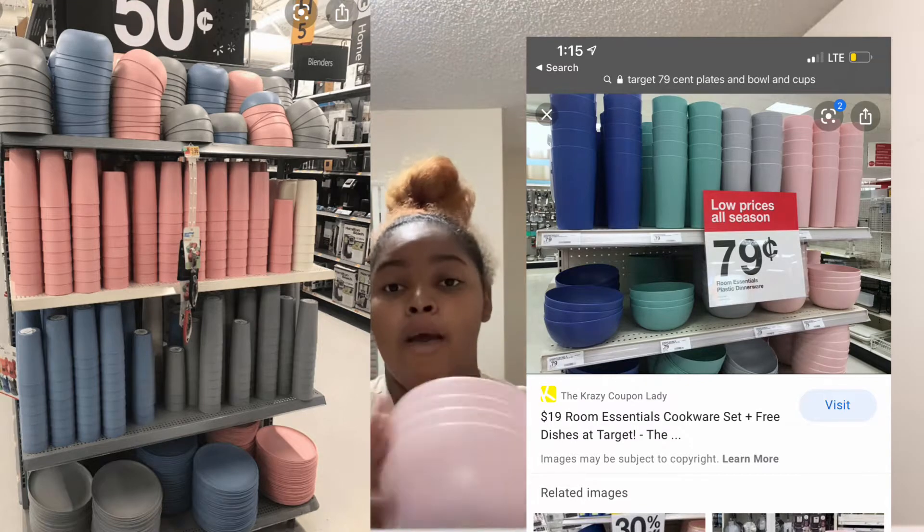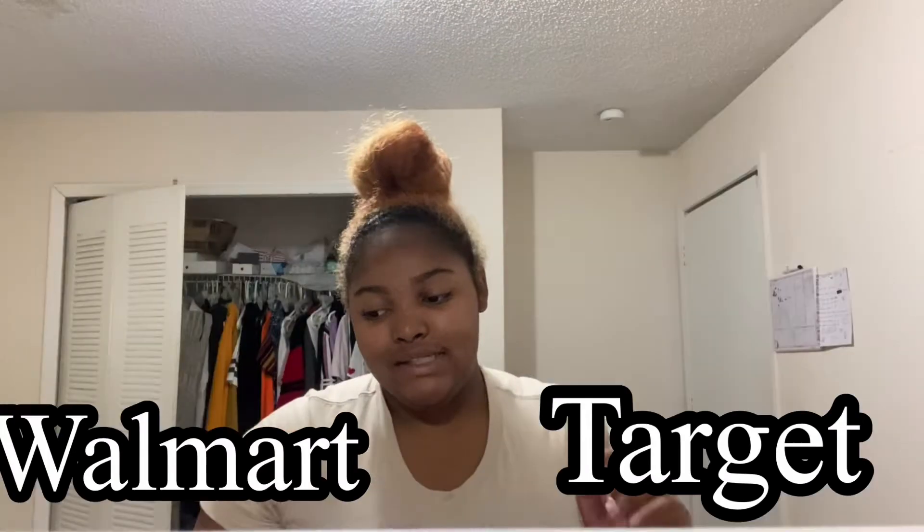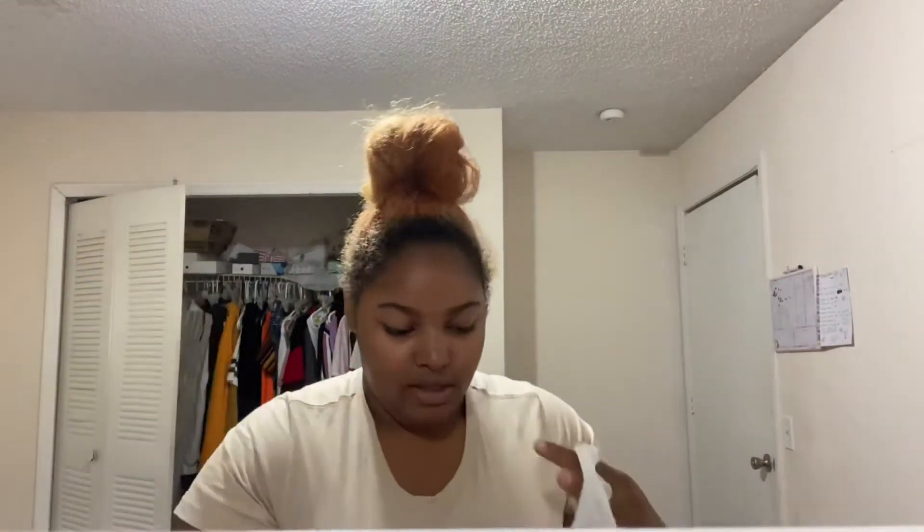So here's the Target picture and here's the Walmart picture — they're both 79 to 75 cents, and sometimes you can catch them for 50 cents. These are the cups also. My favorite color is light pink, so yeah, I'm just going to put these back in here.